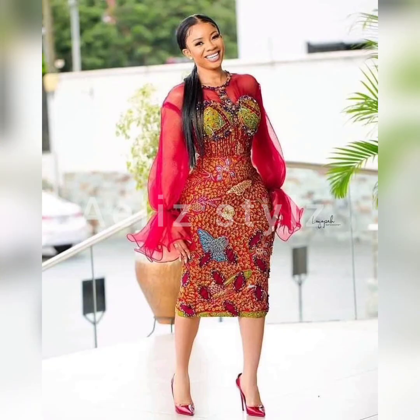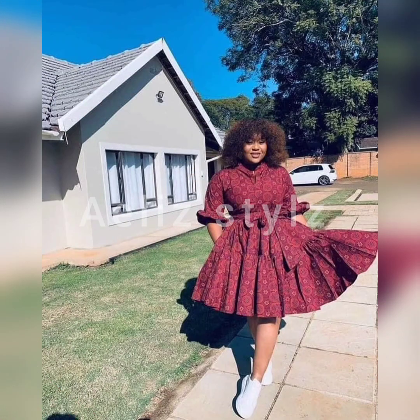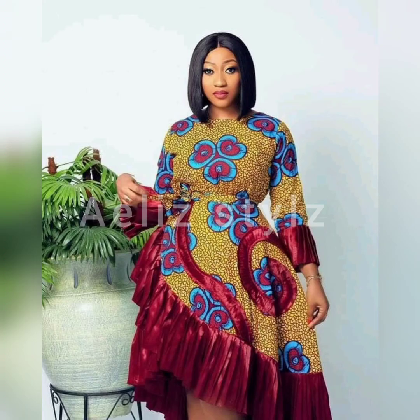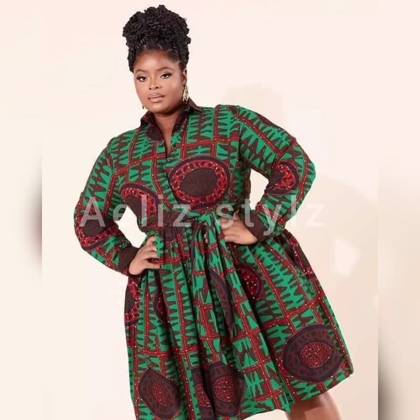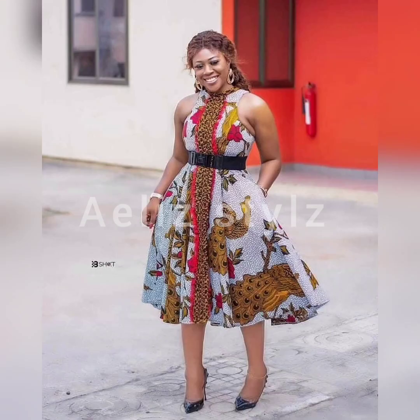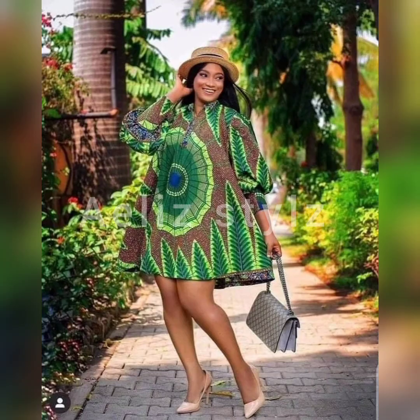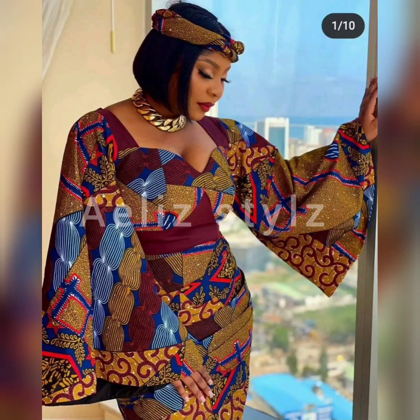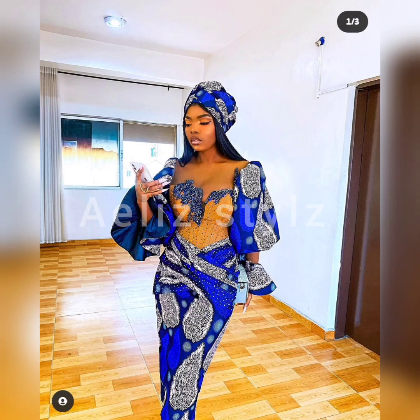you're going to be seeing trendy and beautiful Ankara gowns, Ankara kids. Ankara has become this trend now. It is your trending thing. It is the outfit every lady needs in her wardrobe. Just take a look at this. Ankara shirt gown for your occasion, your party, your birthday party, and every occasion you can ever think of. You can wear Ankara anywhere.